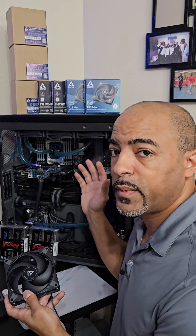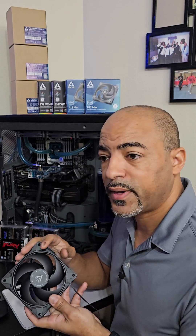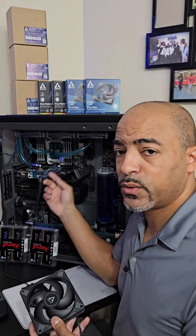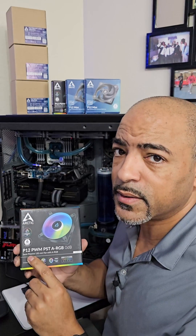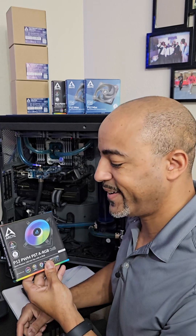I'm serious — I'm taking out all of my Be Quiet fans in my own system here, putting in the Arctic fans. I'm also adding 256 gigabytes of RAM, so this thing is going through a whole upgrade. I'm adding in some P12 ARGB fans too, so deep blue is going to be bluer.